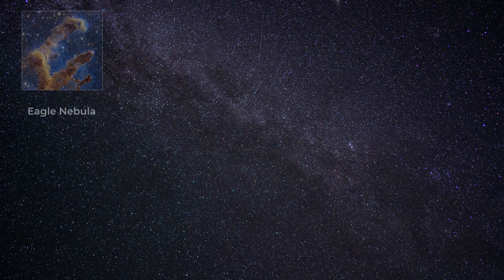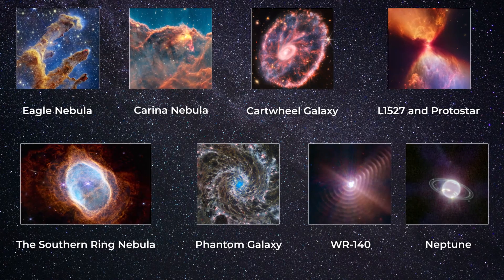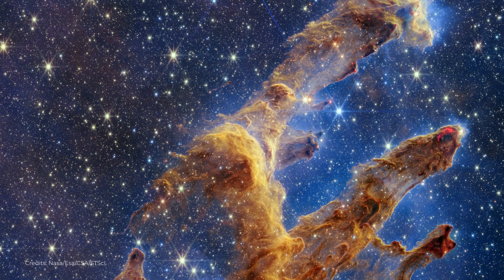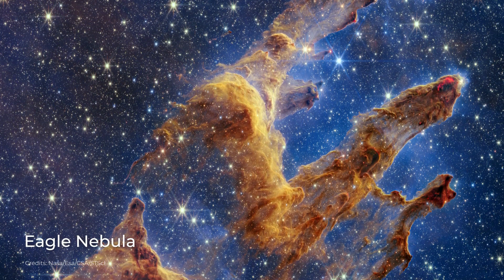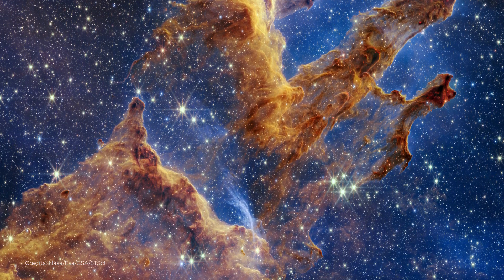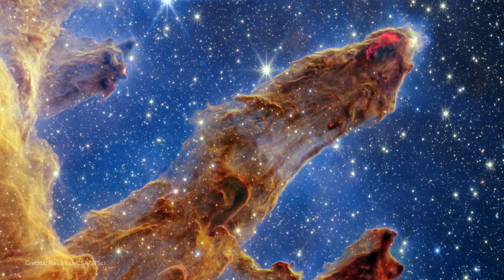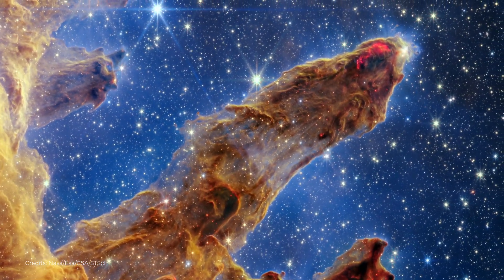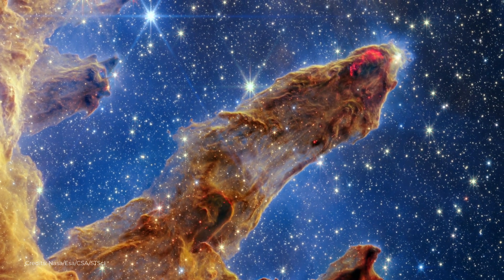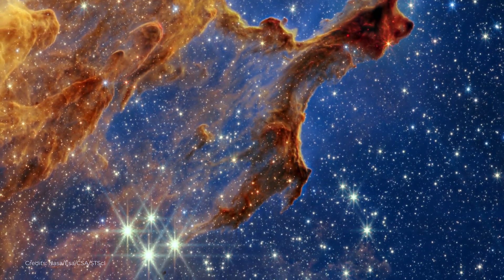Let's take a look at recently published high-quality images taken by the James Webb Space Telescope. One of the most iconic images is of the Eagle Nebula, a region of active star formation located about 6,500 light-years away from Earth. The Eagle Nebula is home to the famous Pillars of Creation, towering columns of gas and dust that are being sculpted by the powerful radiation of nearby newborn stars.